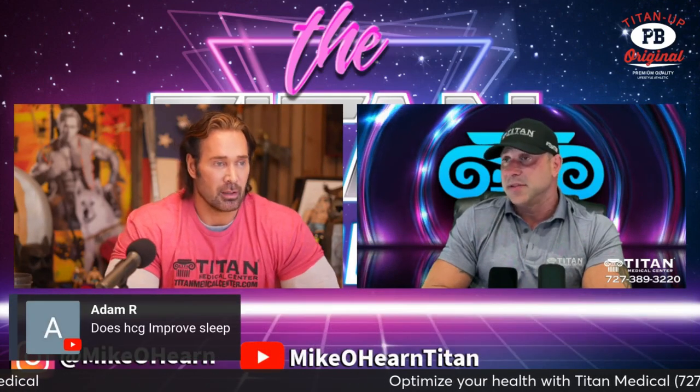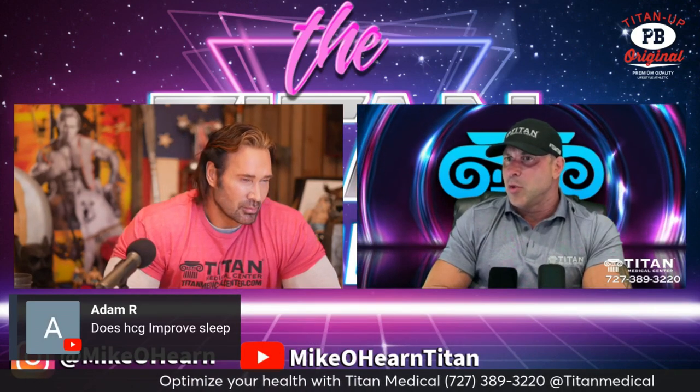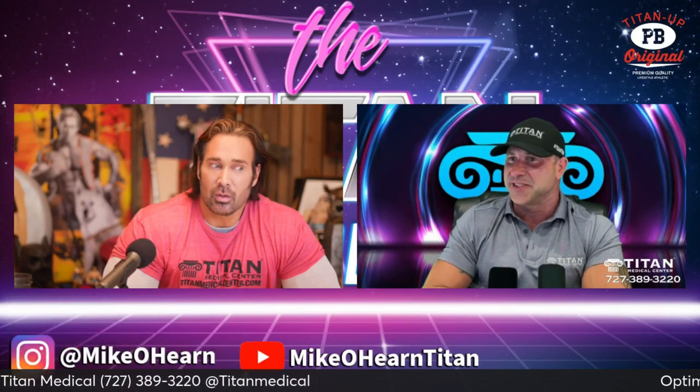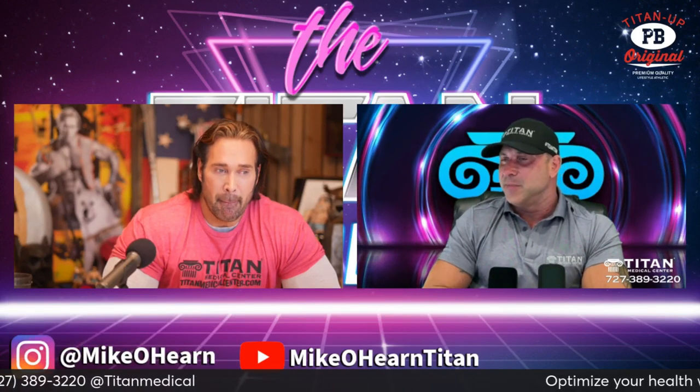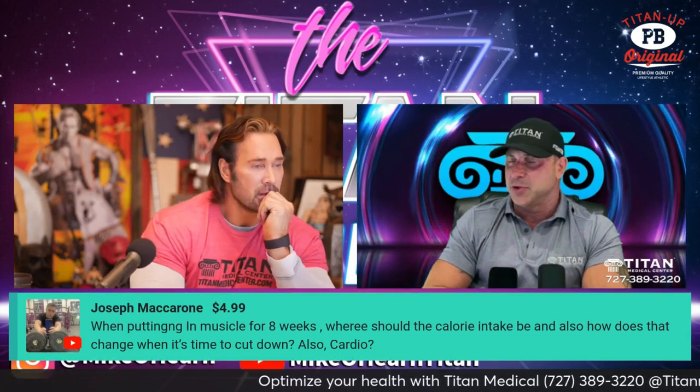Get in there, get the volume like he's talking about, and just keep training smart, slow, and steady. I honestly think that's the way to do it for sure. You had one more up there — I can talk about the HCG if you want, but you did have another question. The guy paid $4.99 so got to get priority to that guy in a second.